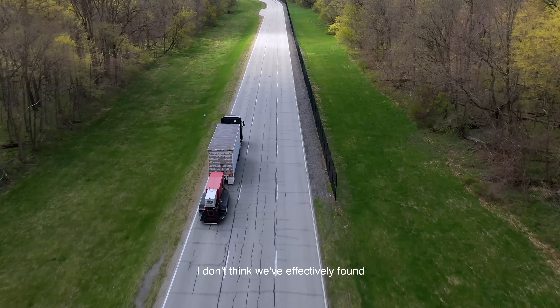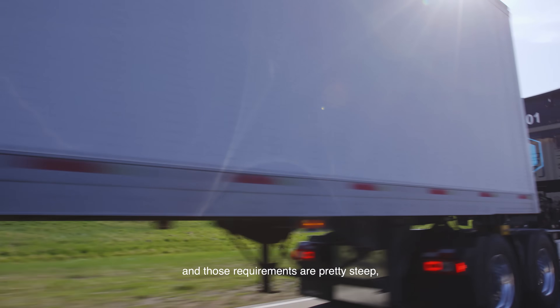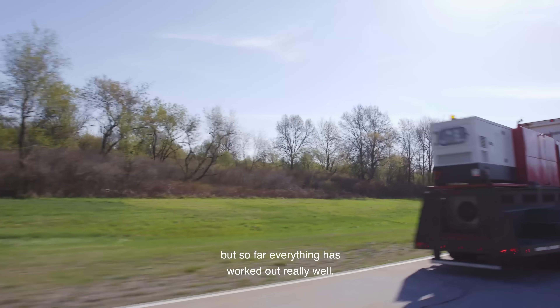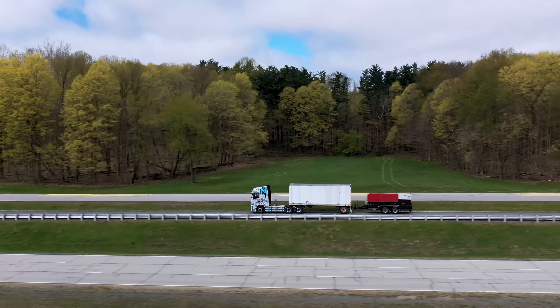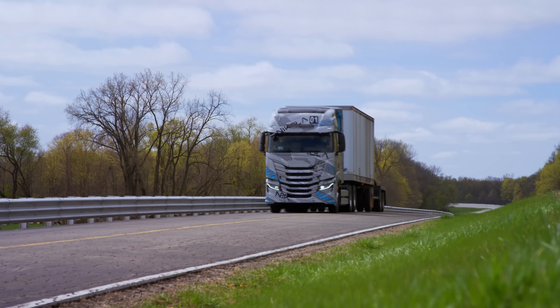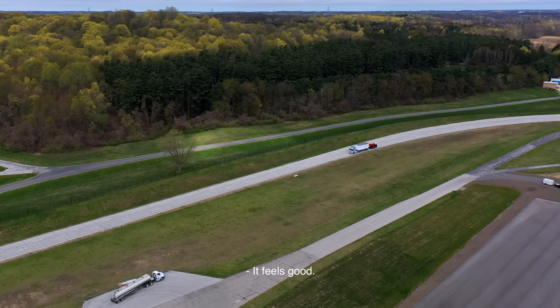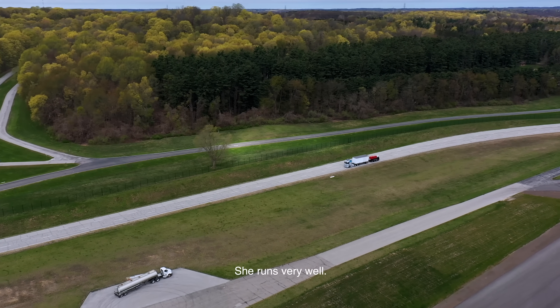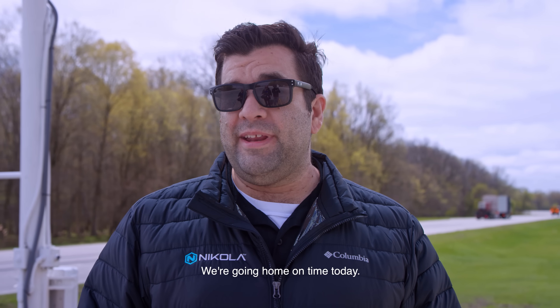I don't think we've effectively found the limits of this truck yet. We're testing to a certain set of requirements and those requirements are pretty steep, but so far everything's worked out really well. She runs very well, didn't have any snags, there's no faults. We're going home on time today.